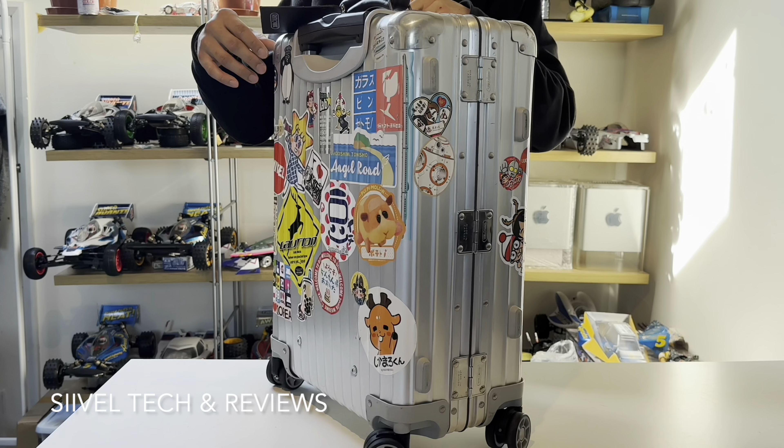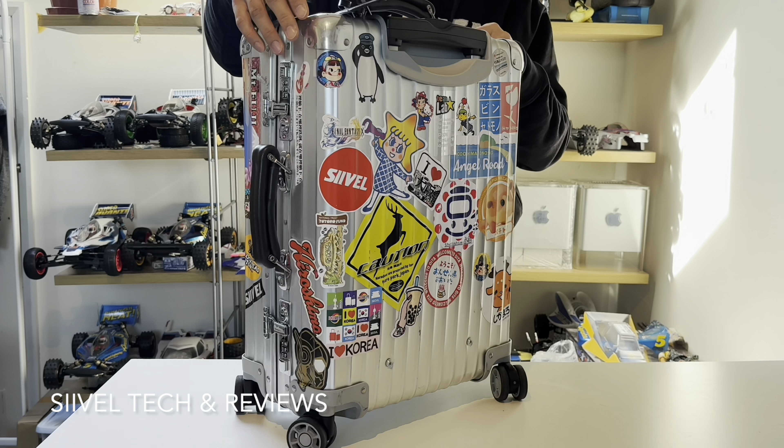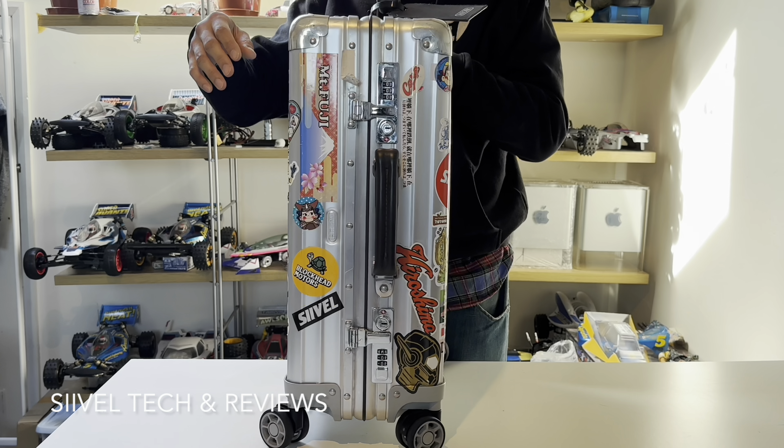Every time I pull it, push it, open it, close it, unlock it and lock it — and it's still alive. After viewing this video you can expect what will happen to the suitcase after 10 years if you buy one this year.